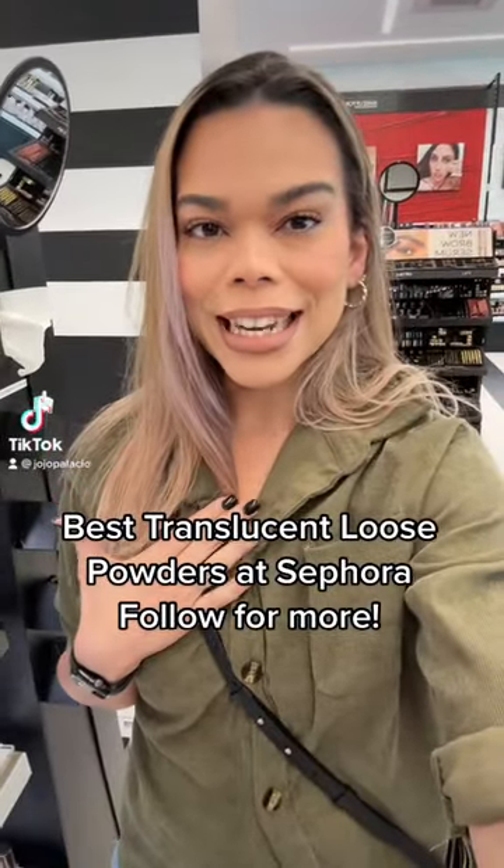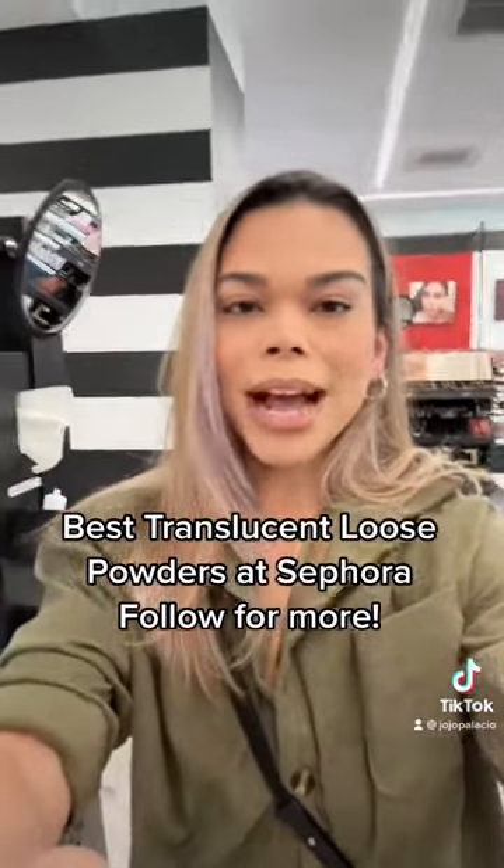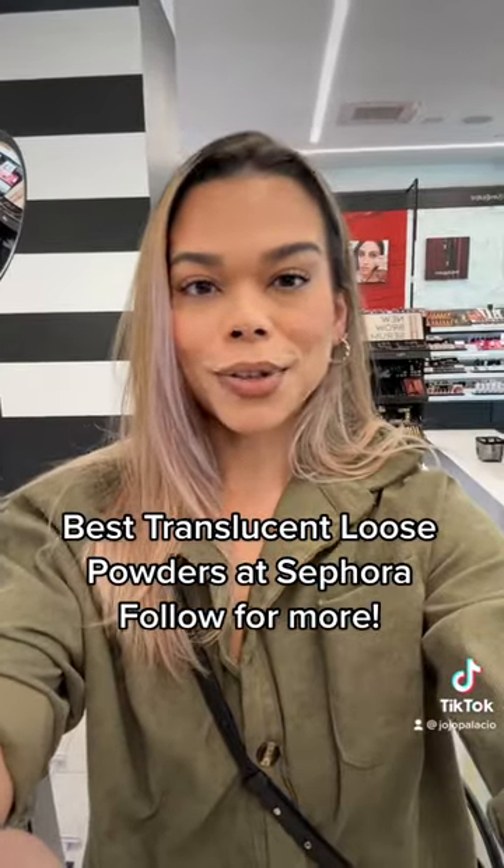Hi guys, your favorite makeup artist and esthetician here, Jojo, and today we're at Sephora to talk about translucent loose powders.